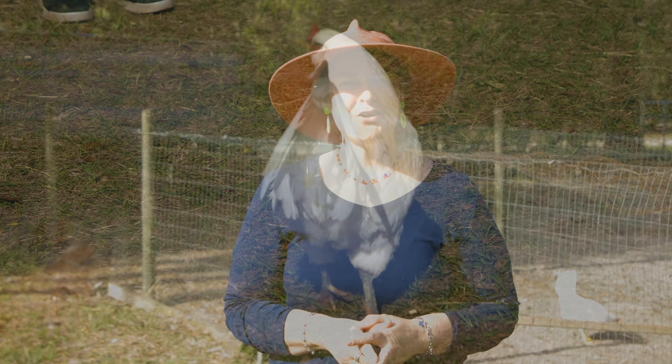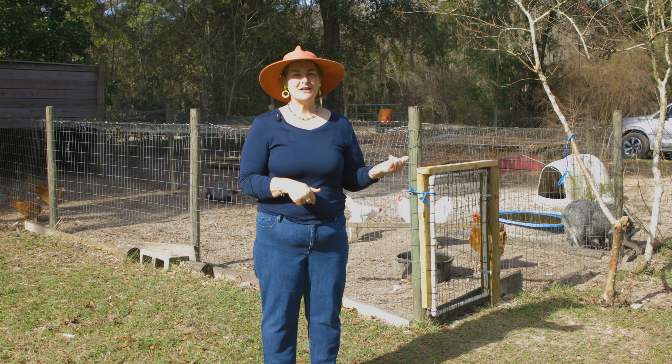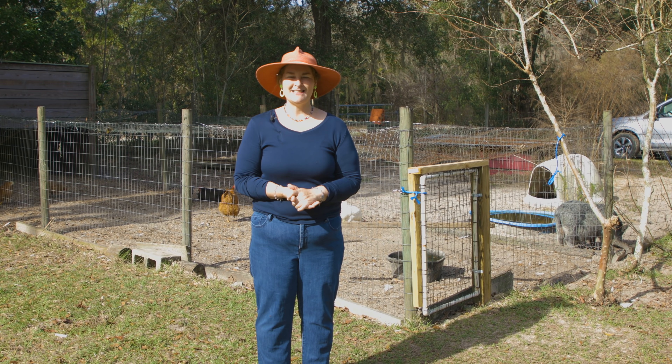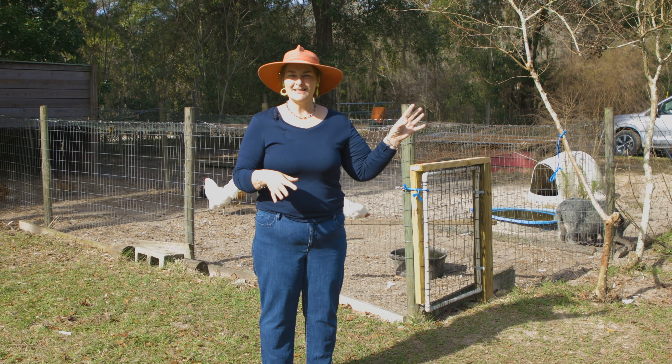The key to getting a good rooster is to get one that does the rooster dance. So now I'm going to let them out so you can see how Dum Dum and Dandy act with their hens.